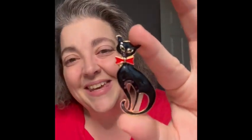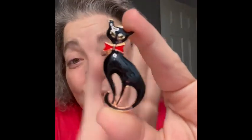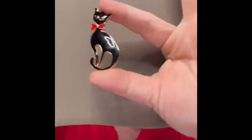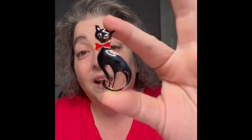Let me show you some of the brooches I'll be bringing. I have this cat brooch that I am in love with. I'm on my phone so it's not going to be the best picture, but I think it's giving me MCM vibes. I love it, so I'm bringing that one.